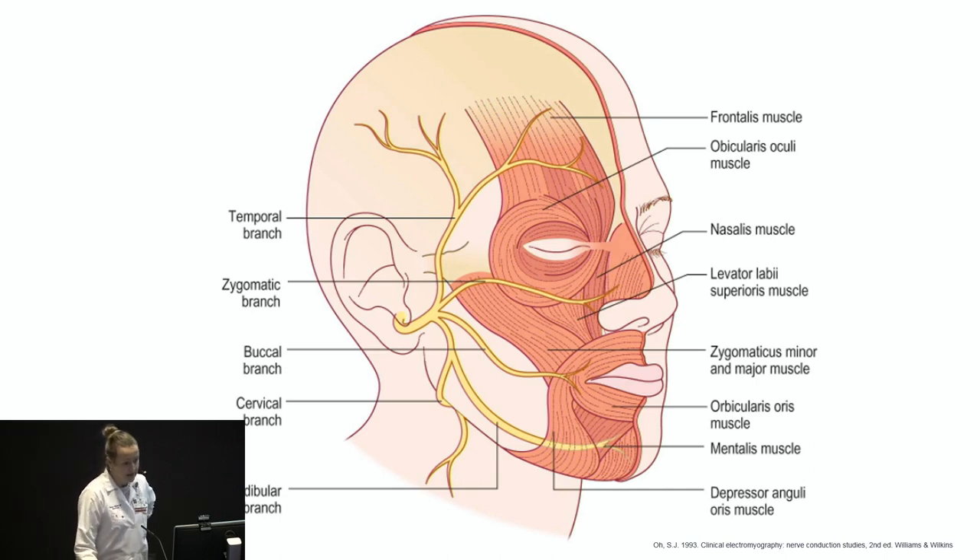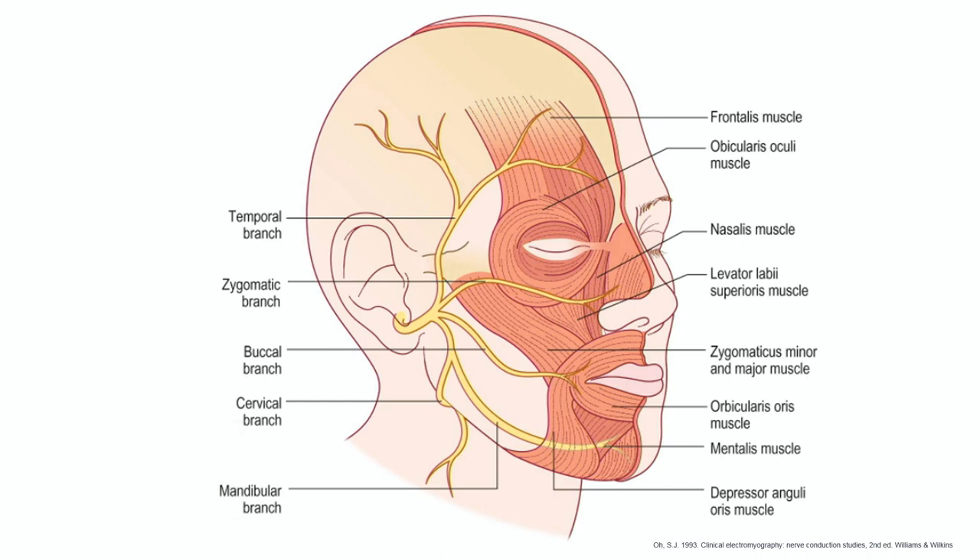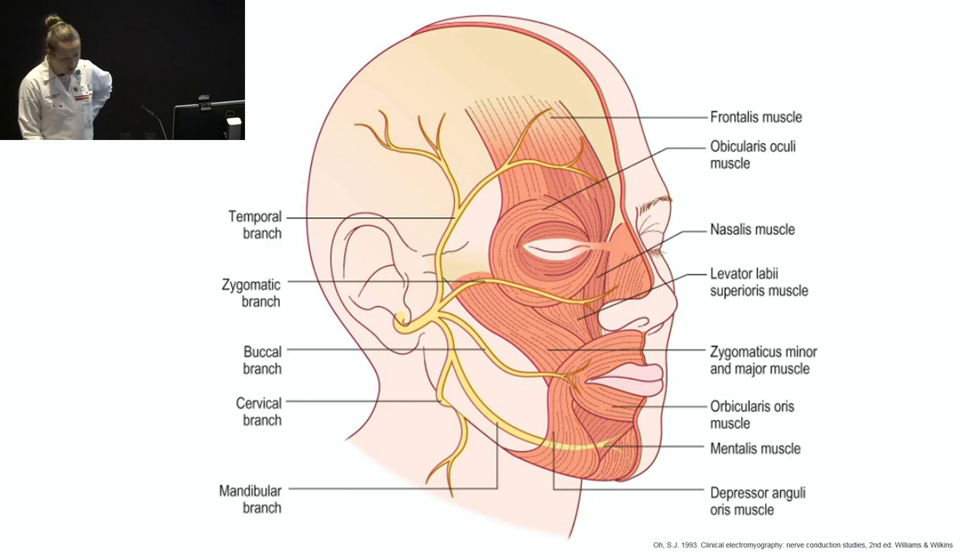Facial movement that the facial nerve is responsible for includes raising the eyebrows, wrinkling the forehead, closure of the eyes, wrinkling the nose, mouth closure, and wrinkling of the chin.